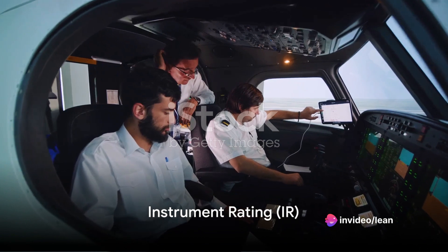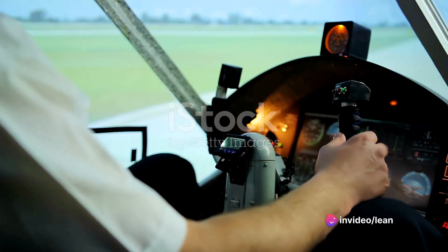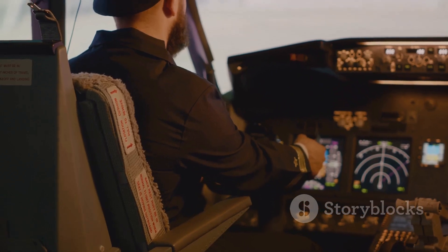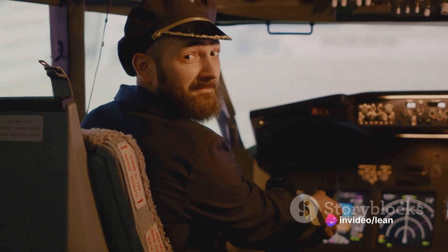Once you've earned your PPL, the next step is the instrument rating, or IR. This qualification allows you to fly under instrument flight rules, which is essential for commercial pilots. The IR requires additional ground and flight training, as well as another written exam and flight test.